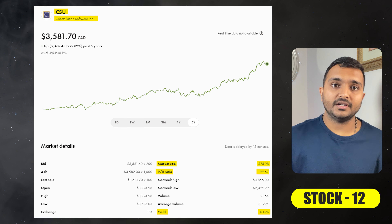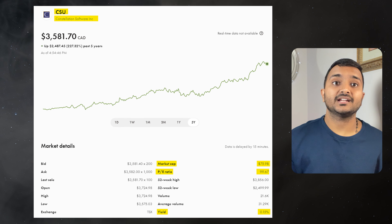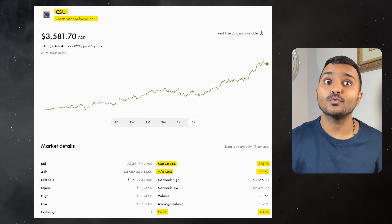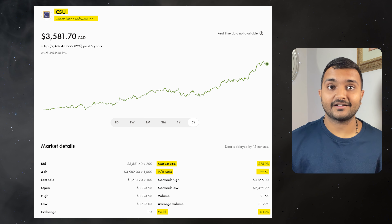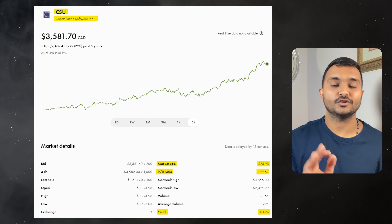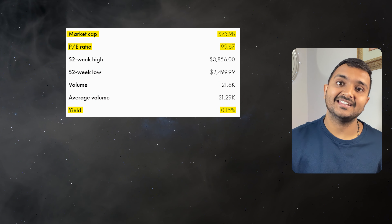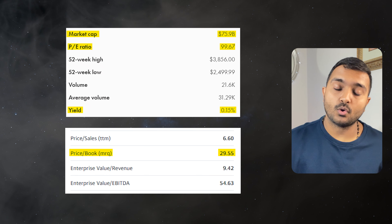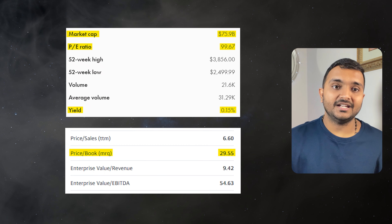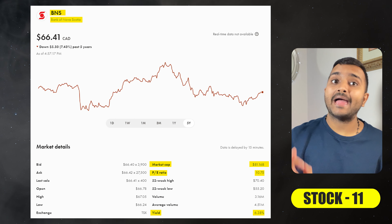The 12th company is Constellation Software Inc., ticker symbol CSU, with a market cap of $76.114 billion, trading at $3,641.45 Canadian dollars. Its PE ratio is 99.88 and PB ratio is 30. It offers a dividend yield of 0.15%. It is a Canadian diversified software company.